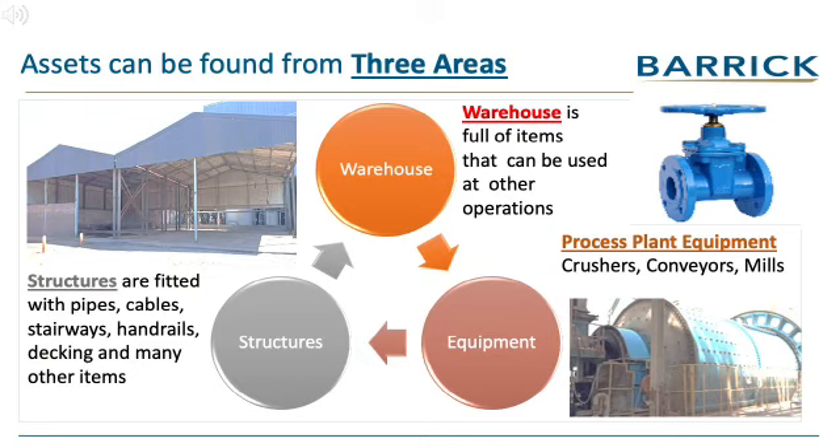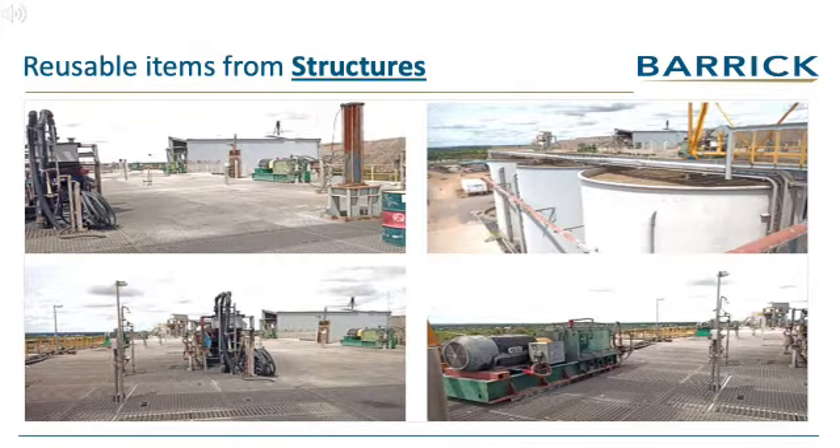There are three areas where reusable items can be sourced from. Firstly, they can be found at the warehouse, where stock on hand is being kept. Secondly, the plant, where major equipment like crushers and mills can be found. The third area is highly sought after items which are attached to the fixed structures. This short video lists reusable items found on structures.